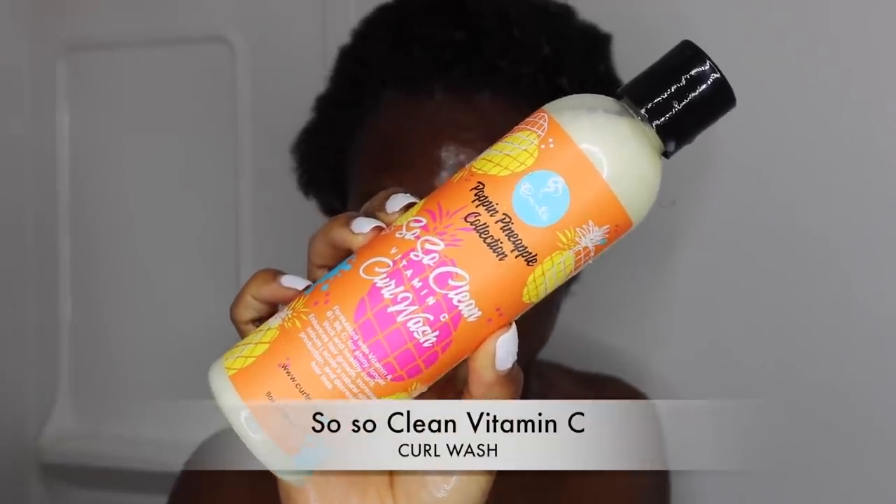I'm just going to be taking you guys through my wash day routine and also show you guys how I define my natural hair curls. First thing I went ahead to do was to take down my hair — my hair was in cornrows for about two weeks so it was very dirty, so I'm just going to go ahead to wash down my hair and give it a little rinse.